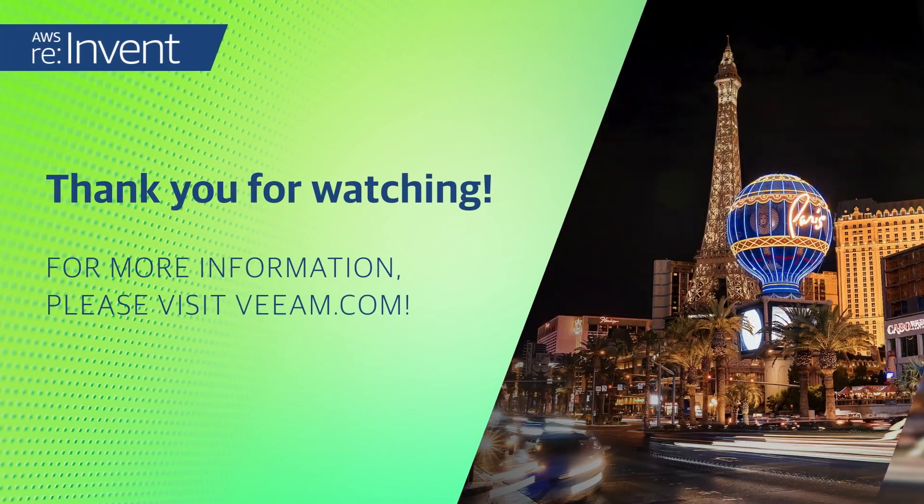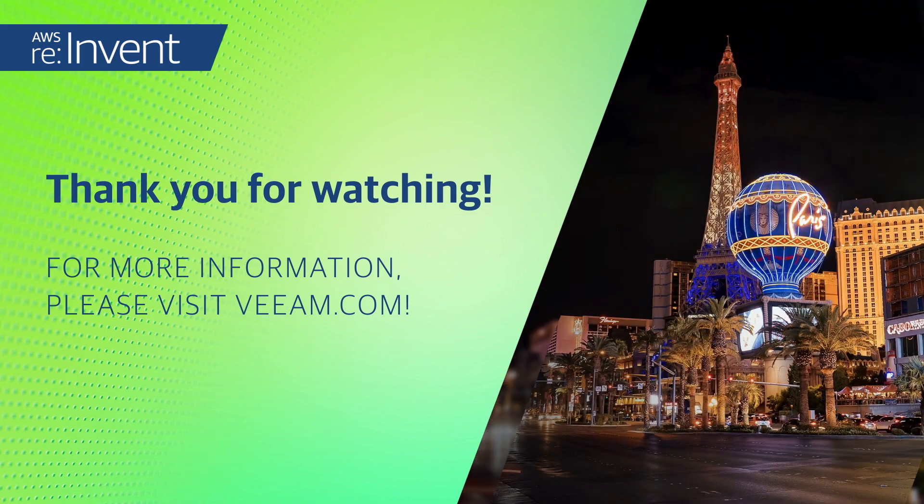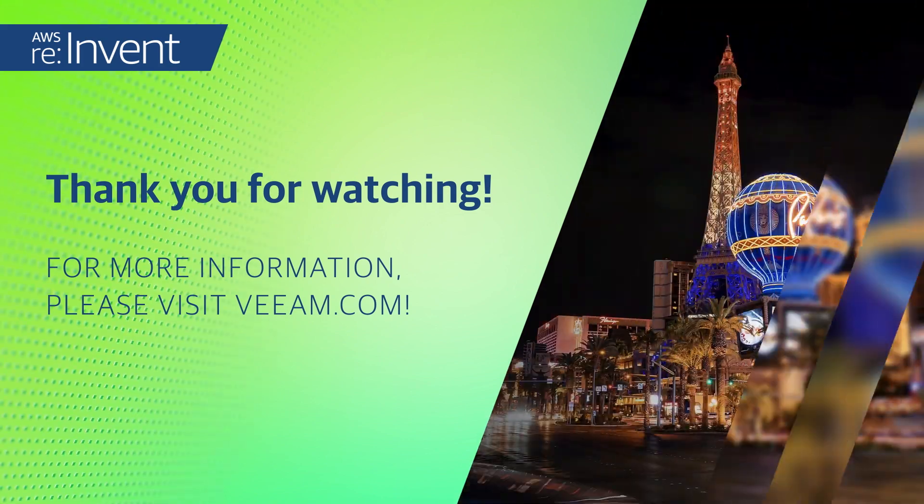We're Kendrel. We're a $19 billion company. We want to be your innovation partner. Thank you so much.